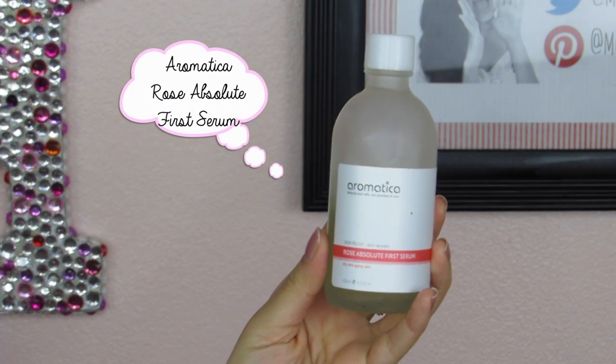Last but not least in the serum category is the Aromantica Rose Absolute First Serum. I really enjoy this not only because it has a wonderful rose scent, but it's also extremely lightweight — probably the lightest of all the serums I'm showing you. I always like to incorporate an anti-wrinkle preventative product in my skincare regimen, and this fits that role perfectly. It feels great on my skin, layers well, doesn't feel heavy, and is also formulated with more natural ingredients.